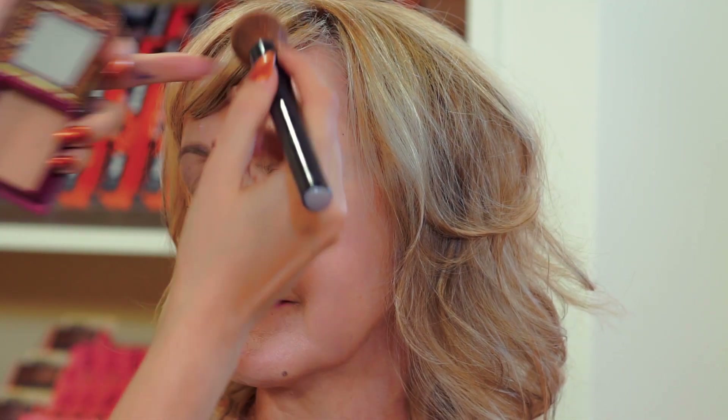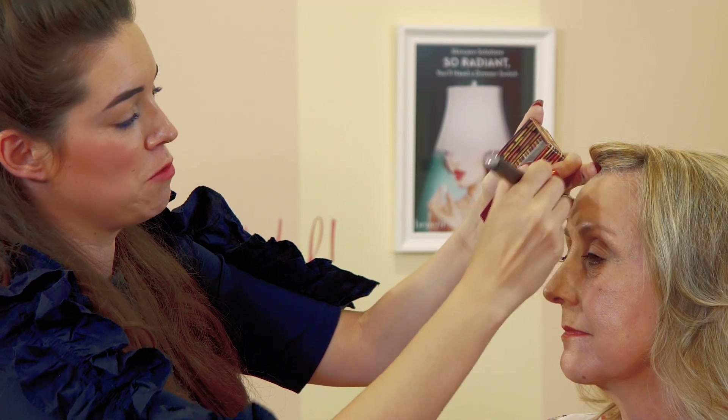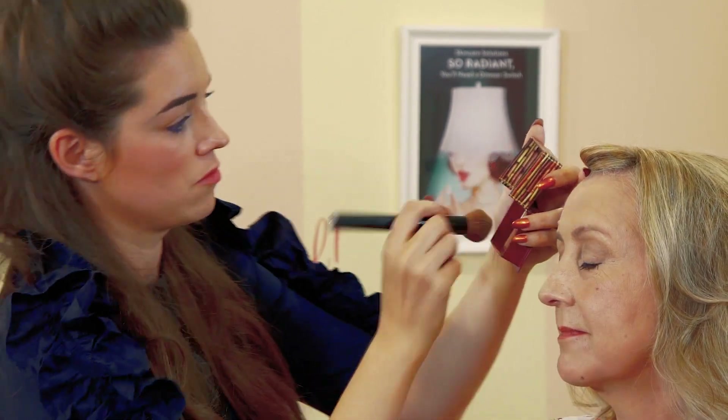We're all going to look like we've been on holiday. All we're going to do is do a figure of three either side of the face - like a number three - because that is the high point that you would usually tan, and then it looks really natural. That's your bronzer done. And now for a touch of blush.